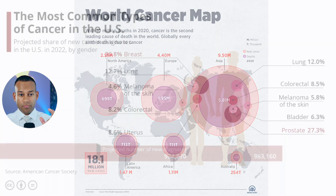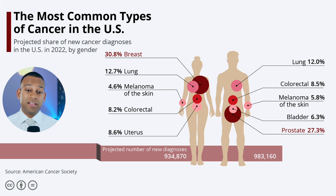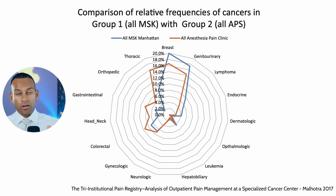If you break that down a little bit more, the most common causes of cancer in men are prostate, lung, colorectal, skin, and bladder cancers. In women, this tends to be breast cancer, then lung, skin, GYN, and colorectal cancers. Looking at this radar graph by Malhotra et al. at Sloan Kettering in 2017, it matches up well with the world population — the patients we see at Sloan Kettering are representative of the general population.